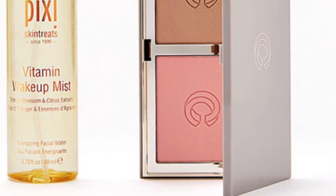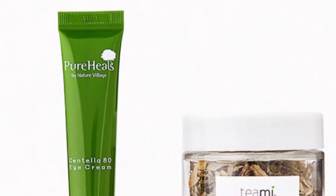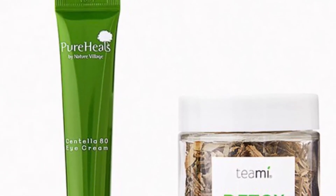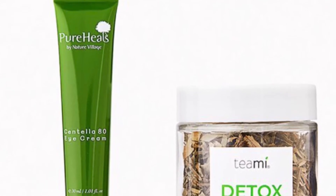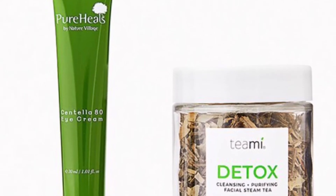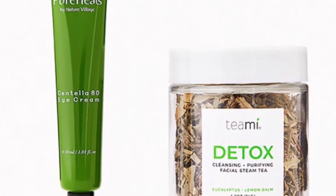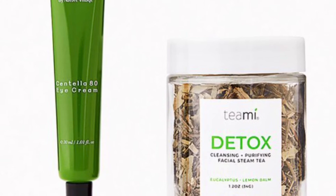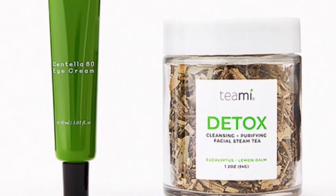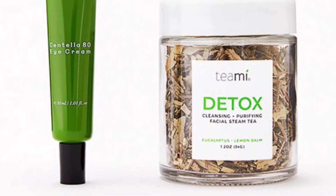From Purlisse and Teami Blends is the Spa Day Duo valued at $57. When you feel like doing something special for yourself, prep your pores with steam and follow with eye cream to enjoy max product benefits. Purlisse Cannacel 80 Eye Cream is 30 milliliters, and Teami Blends Detox Facial Steam Tea is 1.2 ounces. I've used Teami Blends — I've mostly drunk their tea — but this facial steam is really interesting!